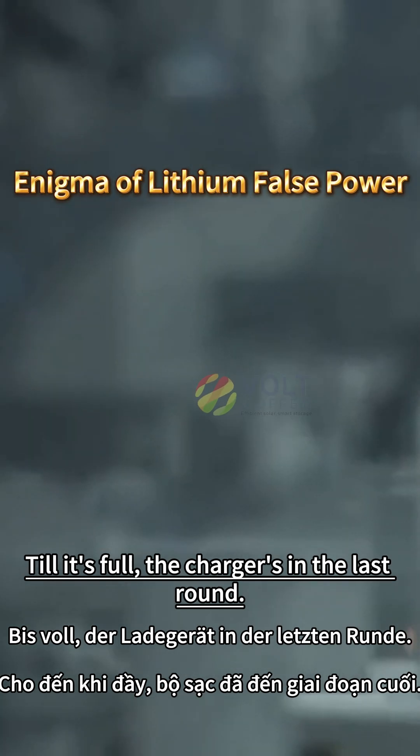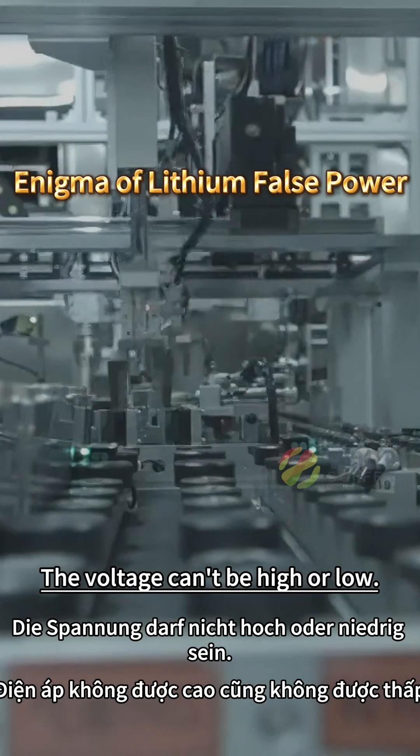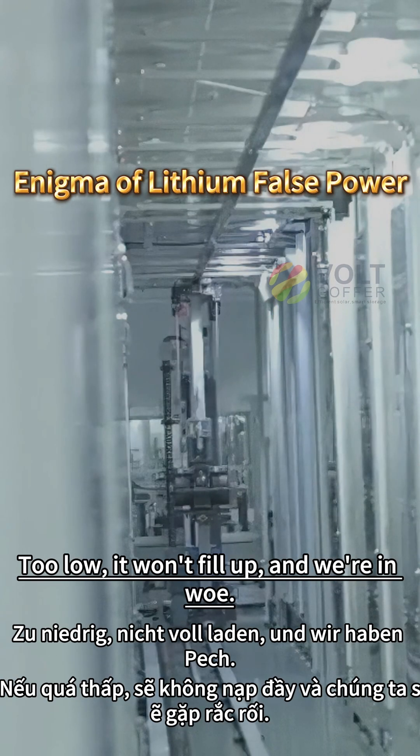Till it's full, the charger's in the last round. When choosing a charger, there's a trick to know — the voltage can't be too high or too low. Too high it stops charging while currents still flow; too low, it won't fill up and we're in woe.